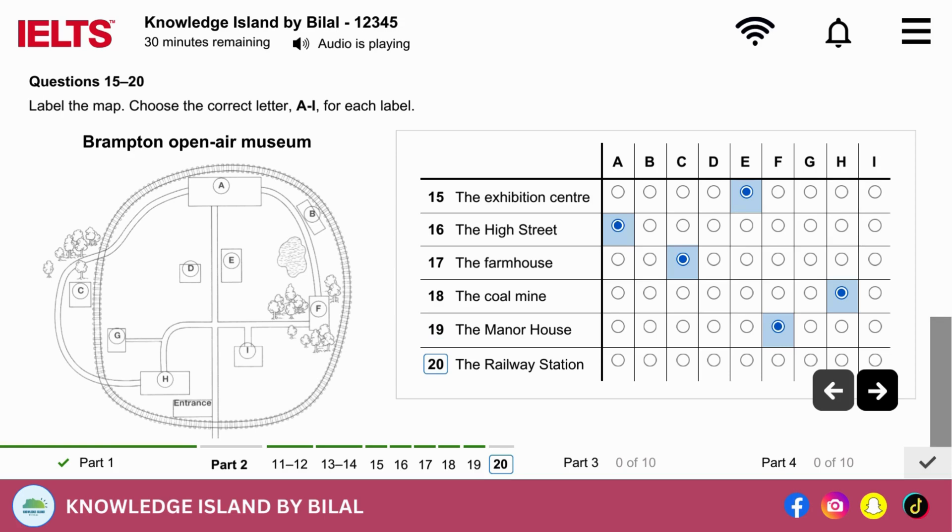Then we cross the railway line again, and visit our special attraction, which is the coal mine. It's just in front of us, here at the entrance. We'll return to the crossroads, and walk through a small wooded area to the manor house. This is one of the original buildings on the site, and belonged to a wealthy farmer. You can look round the house and gardens, and talk to our guides. We will then follow a path which goes past the pond, and will take us to the railway station, which is situated between the path and the railway line. Finally, we'll take the steam train back around the site, passing alongside the high street and the coal mine, back to the entrance. So, if you'd like to follow me...